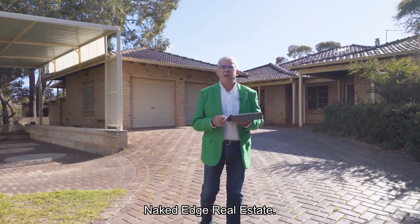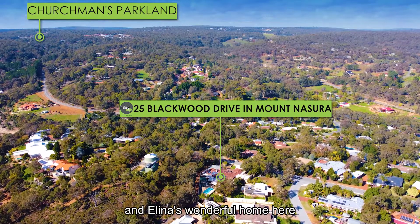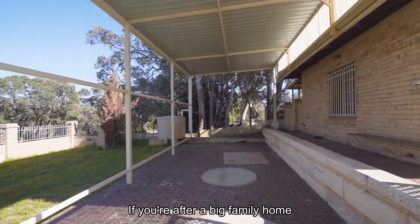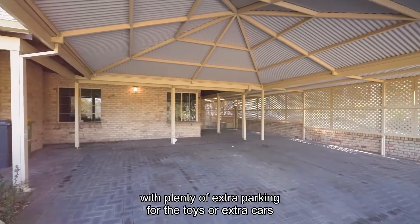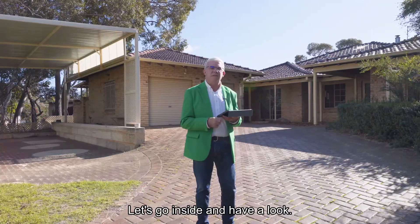Hi guys, Brendan Lay here again from Naked Edge Real Estate. Today I have the pleasure to present Peter and Alina's wonderful home here at 25 Blackwood Drive in Mount Nazira. If you're after a big family home with plenty of extra parking for the toys or extra cars, then this is the one for you. Let's go inside and have a look.